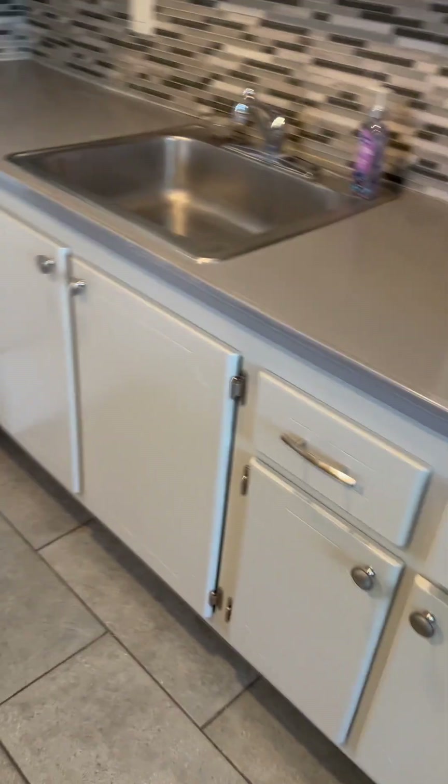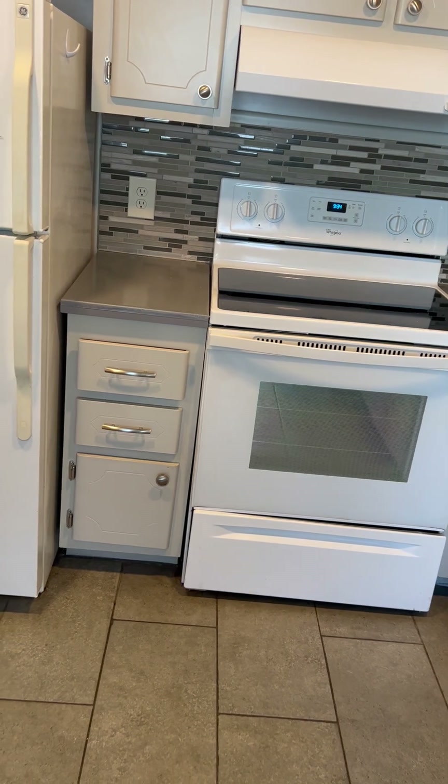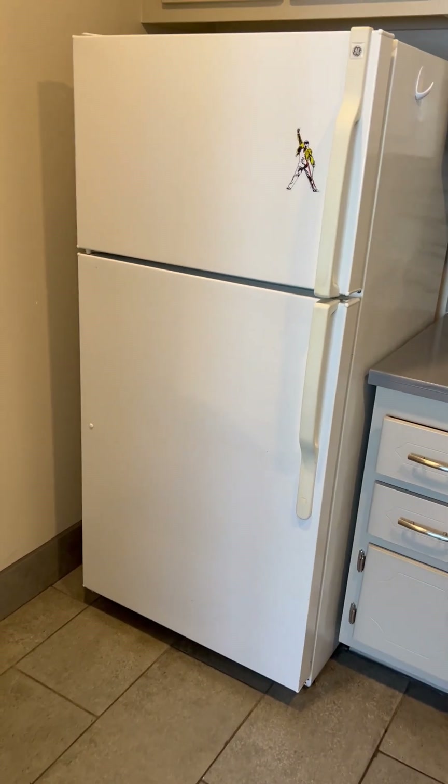I do want to point out there is no dishwasher in this unit. There's the microwave here, the stove, refrigerator, and there's a washer and dryer.